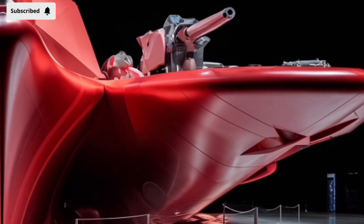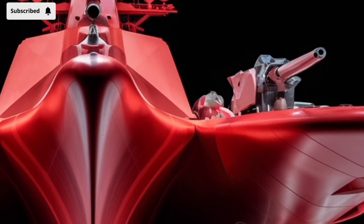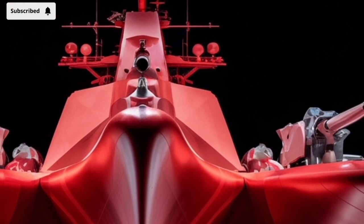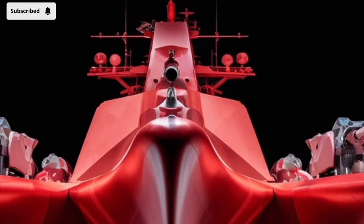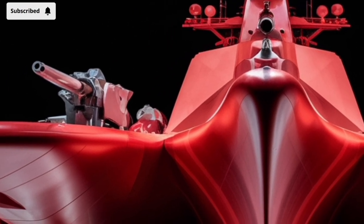Welcome to our channel Storm Rider. The USS Zumwalt DDG-1000 is one of the most futuristic and advanced destroyers ever built by the United States Navy. Launched as part of a new generation of stealth warships, the Zumwalt is not just a ship — it's a statement about the future of naval warfare.